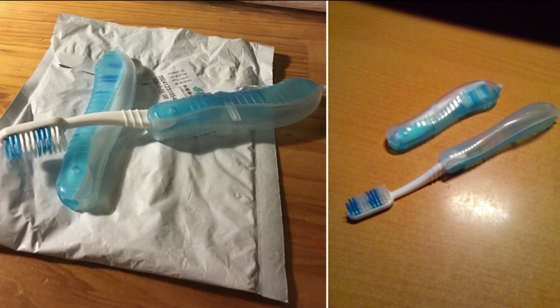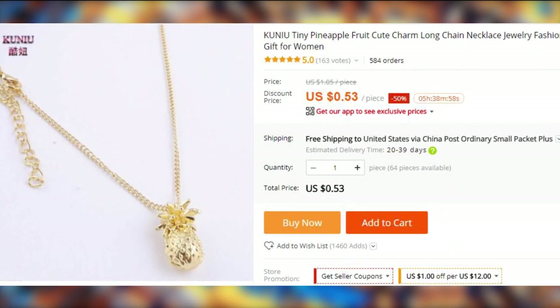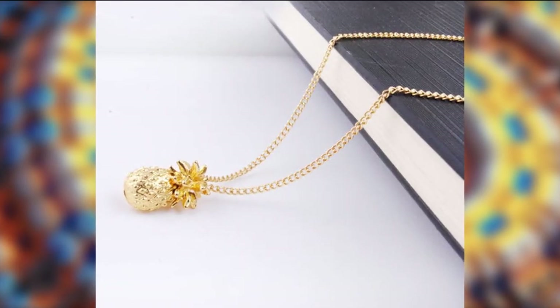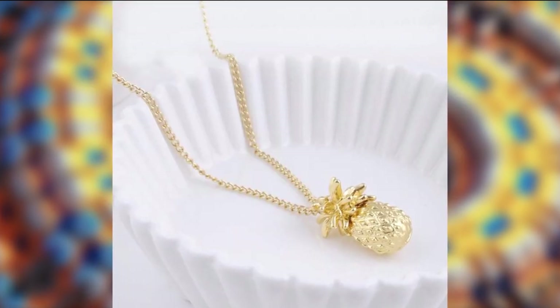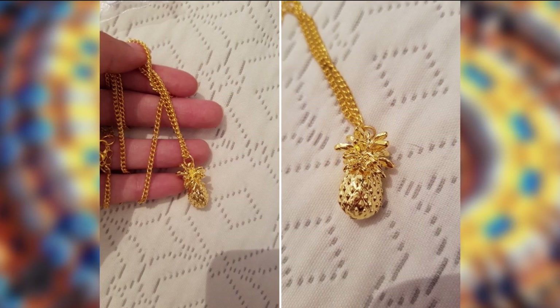Who lives in a pineapple under the sea? When is an apple not an apple? This lovely pendant might help you uncover the answers to these intricate questions. This thing costs less than a dollar with free shipping and it has been purchased over 500 times, so you can be sure there are enough pictures in the feedback section.